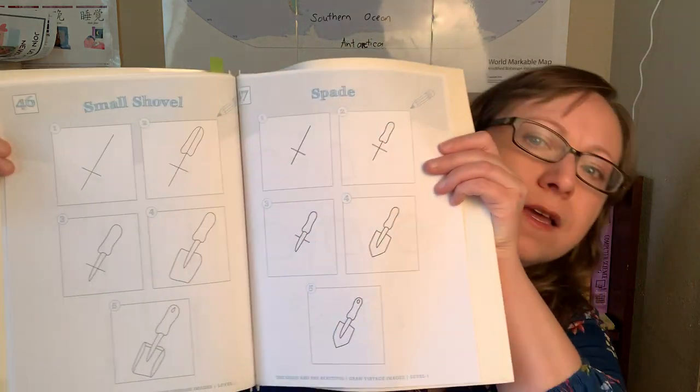We just purchased level three because we have finished levels one and two. What we do is have multiple levels out at the same time — my more artistic children could do both levels, doing four drawings basically, while the one who struggled a little more would just do level one. Now we're going to put out levels two and three and see how that goes.